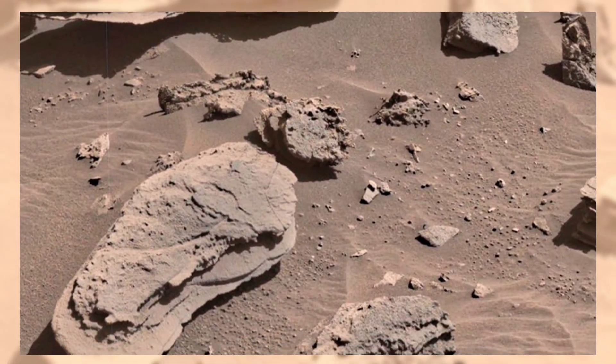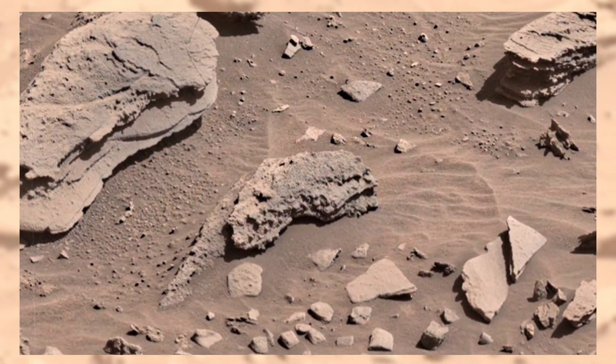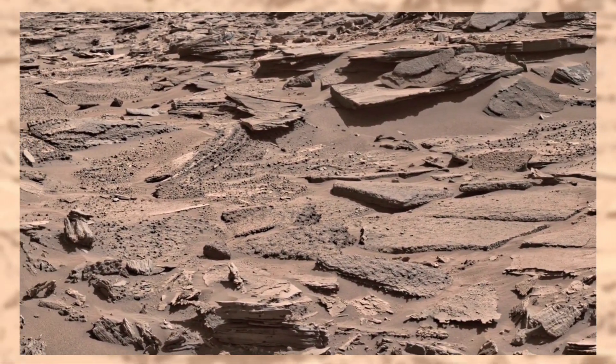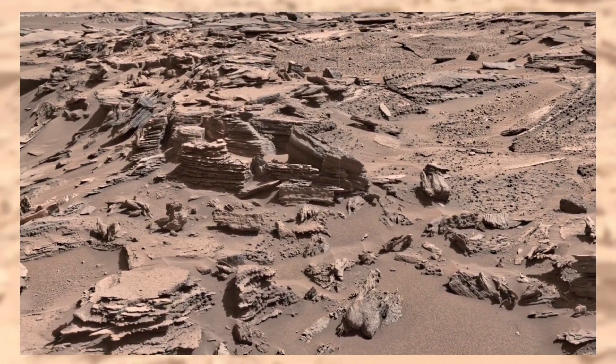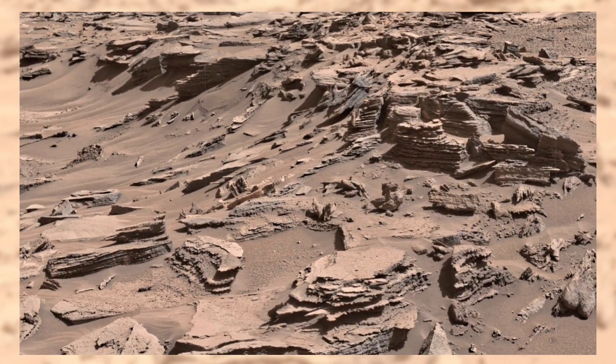Far in the distance, the horizon fades into a reddish haze. That dust isn't just floating — it's alive, carried by winds that still sweep across the planet today. These winds shape dunes, move sand, and whisper across the landscape, reminding us that Mars is not a dead world, but a planet that still breathes in its own quiet way.